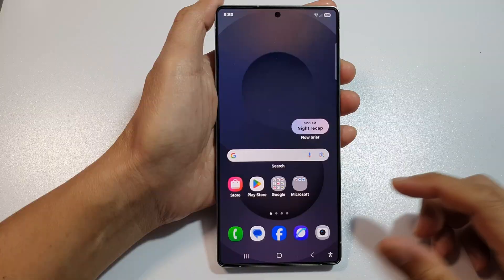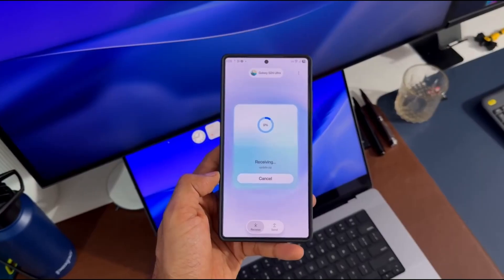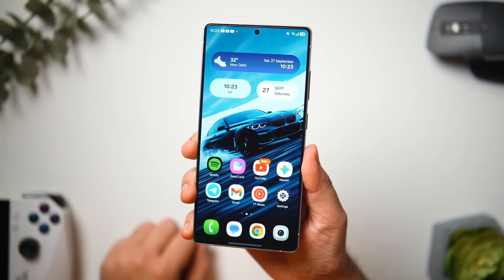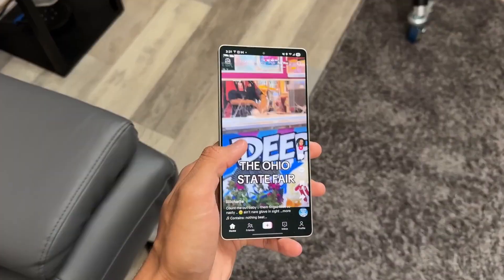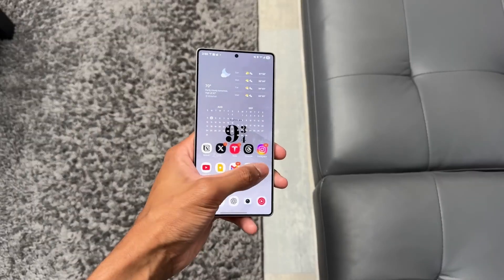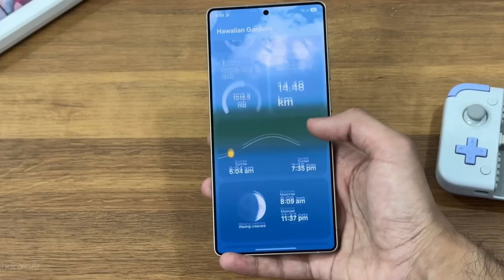Visually, One UI 8.5 is one of the most refined and beautiful software updates Samsung has ever produced. The notification shade and quick settings panel now feature sleek, glass-like layers with smoother transitions, subtle motion blur, and faster animations. You can customize your toggles, rearrange icons, and even choose between vertical or horizontal sliders for brightness and volume controls, giving you total creative freedom over your layout.